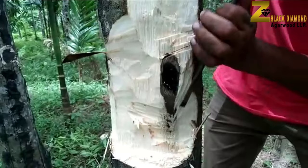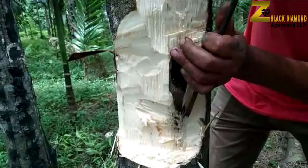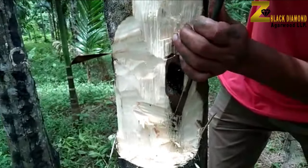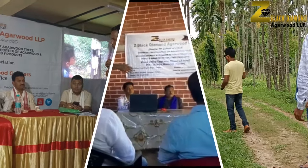The herbal inoculum developed by Z Black Diamond is the most sought-after natural inoculum in the world at current times. Through this technology, thousands of farmers in northeast India and the neighboring Asian countries have been benefited and have promoted themselves as new agricultural entrepreneurs.